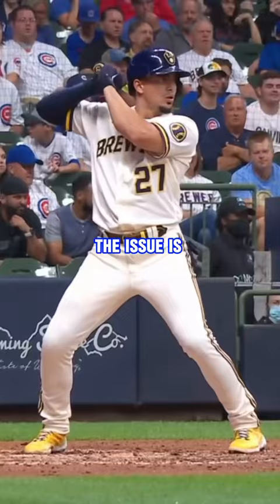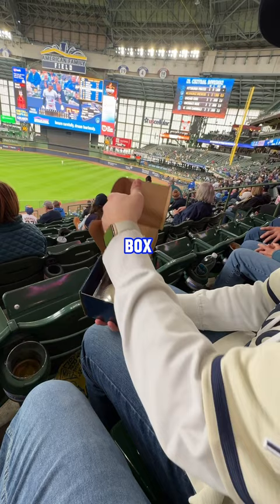The issue is I'm not sure if it'll be something amazing like a Willie Adamas triple or a simple strikeout. I was so excited to see what the box had in store, so I decided to open it up between innings at American Family Field.